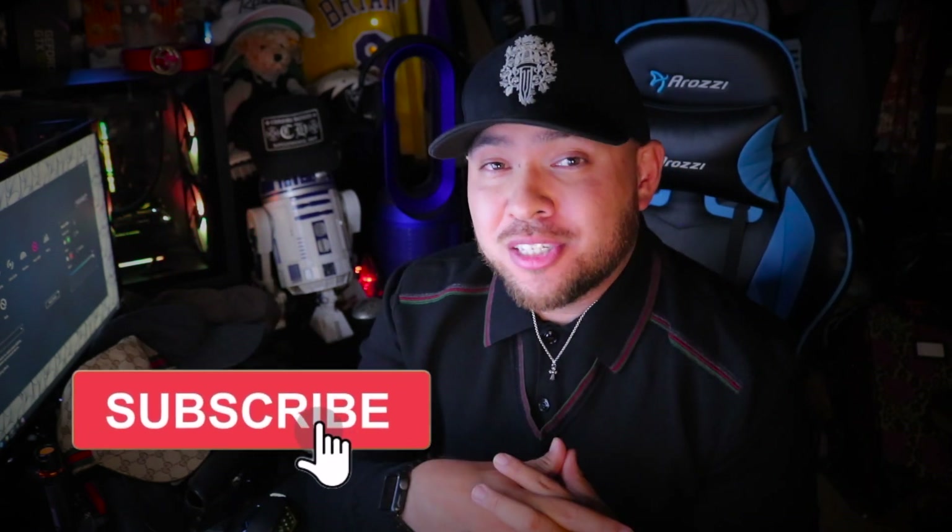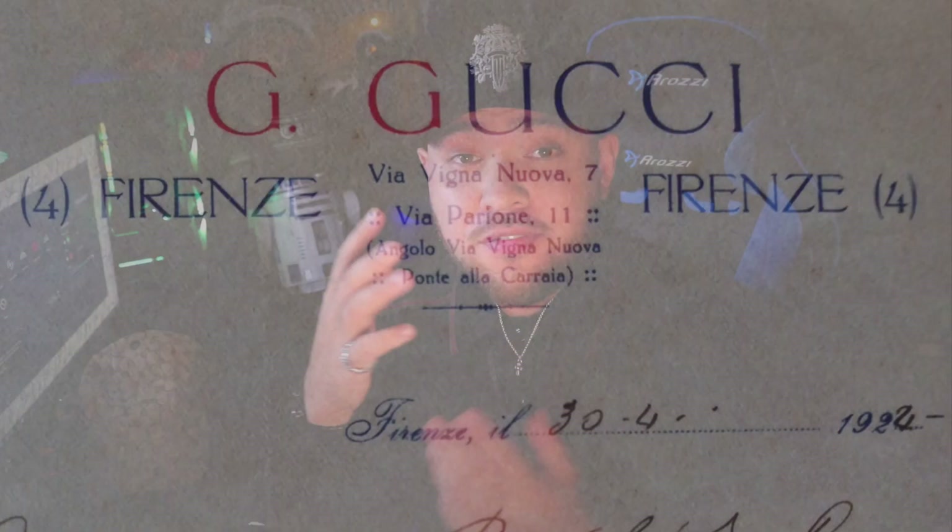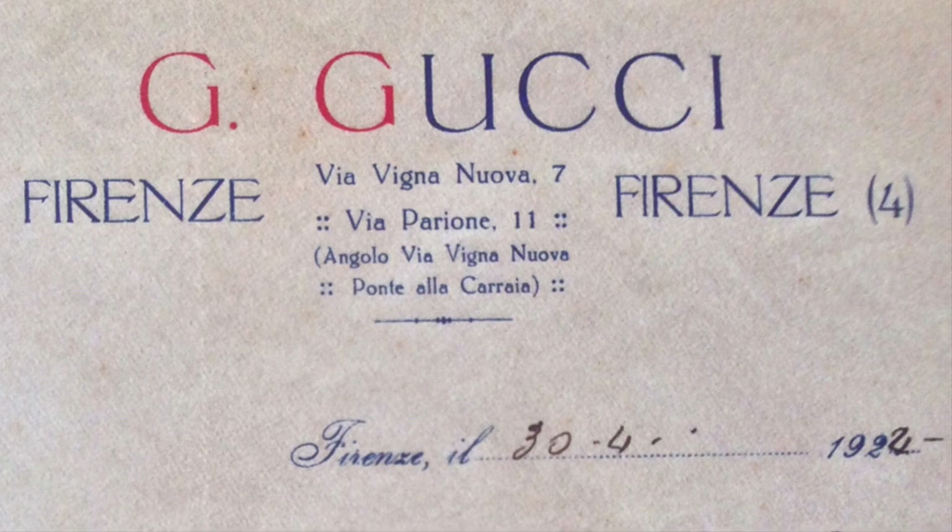What is it about this iconic monogram double G print that has a lot of people going crazy for it? Wouldn't be a Freshman Flea video if I didn't cover a little bit of the history. Florence, Italy — Guccio Gucci left home at 17 years old, worked his way through hotels from Paris all the way to London. This is where he accumulated his design style from the jet-setters he observed. He returned to Florence in 1921 and founded Gucci — considering it is 2022, that is 101 years to the date.